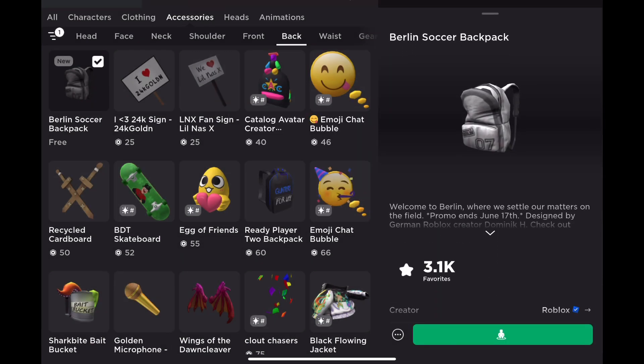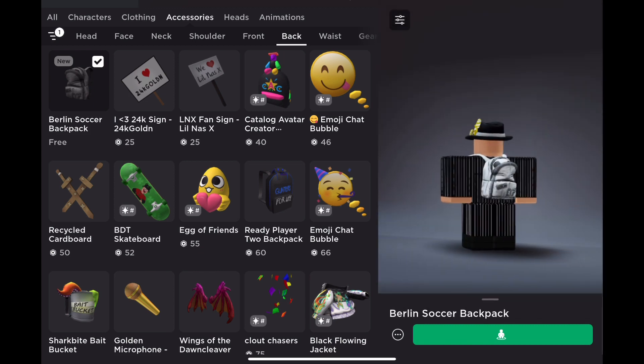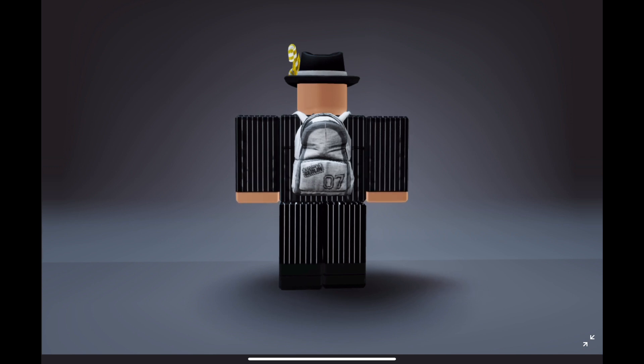It doesn't have an effect like the other free accessories, but the promo ends on June 17th, so we've got a couple of weeks left to get it. After June 17th it is going to go off sale, and I do not think it's going to go on sale ever again.